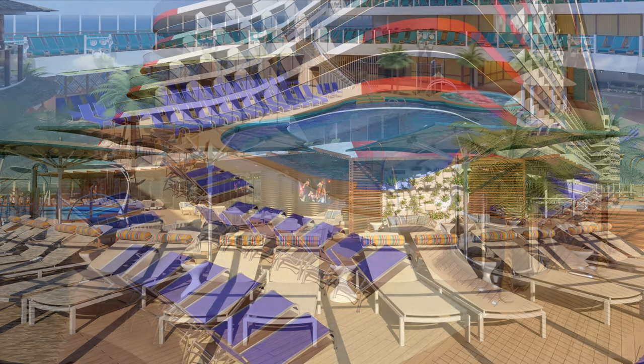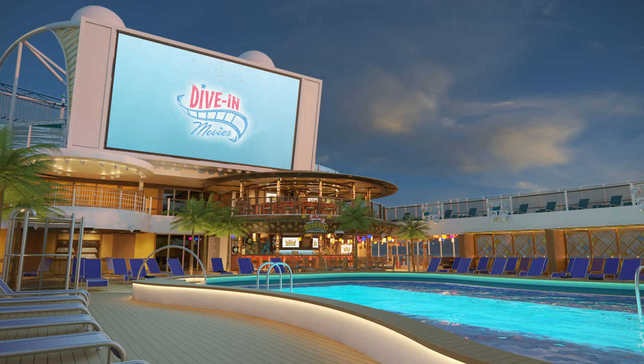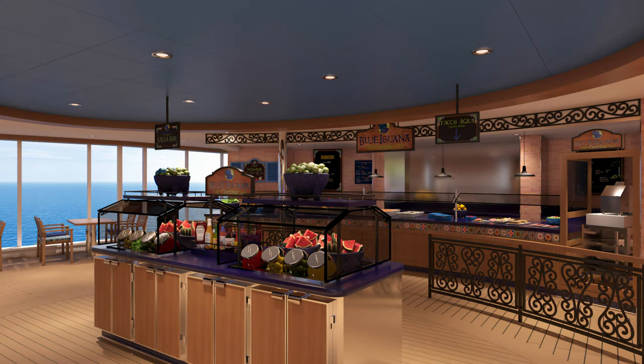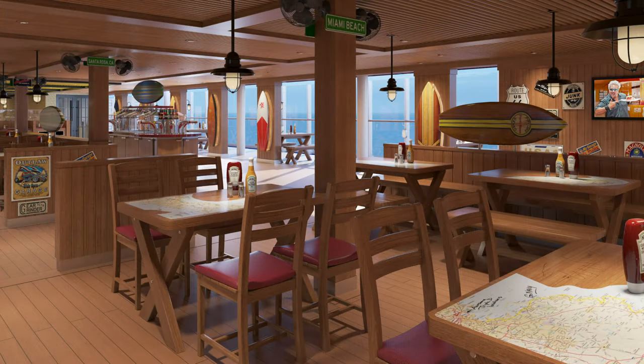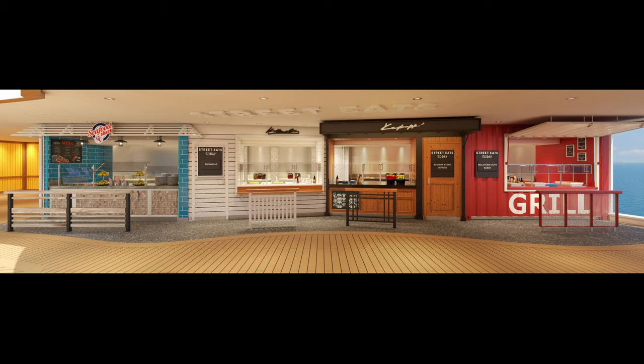Next up is the Lido Zone, which unsurprisingly has quite a number of pools. The first is known as the Beach Pool, which has a large movie screen where Carnival offers dive-in movies. Nearby there are food and drink options such as the Seafood Shack, Blue Iguana Cantina offering tacos and burritos, Guy's Burger Bar with a customizable toppings bar, and Street Eats offering food served fried, steamed, or grilled in a grab-and-go format.